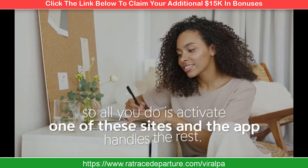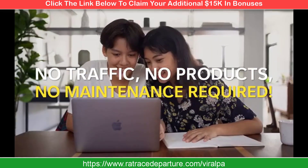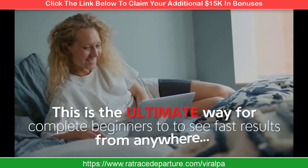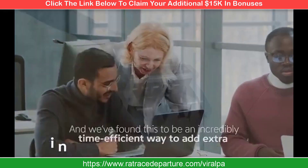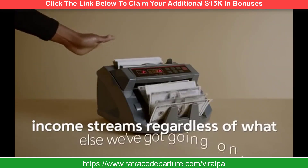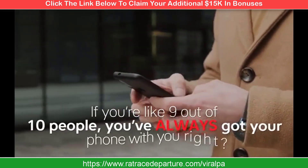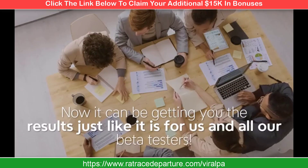Viral Profit App uses advanced technology to monetize this for you in the background. All you do is activate one of these sites and the app handles the rest — no traffic, no products, no maintenance required. This is the ultimate way for complete beginners to see fast results from anywhere. We found this to be an incredibly time-efficient way to add extra income streams, regardless of what else you've got going on. If you're like 9 out of 10 people, you've always got your phone with you — now it could be getting you results, just like it is for us and all our beta testers.